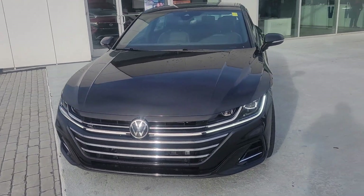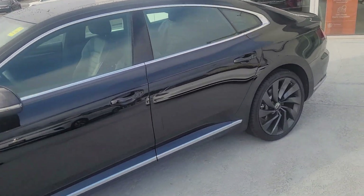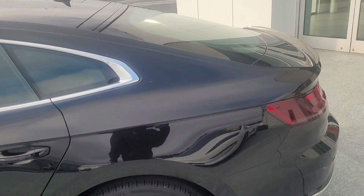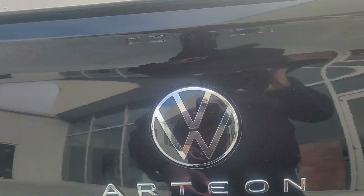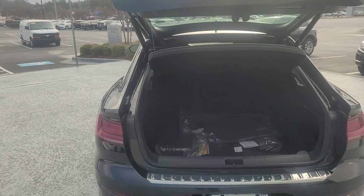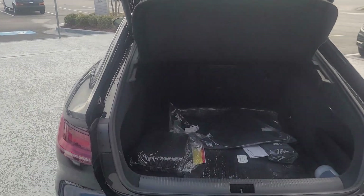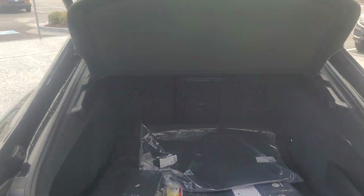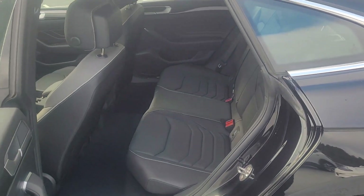So that's the exterior. When I was re-watching that last video, I noticed that I did not show you the back, so I'm going to do that now. Here's the back.